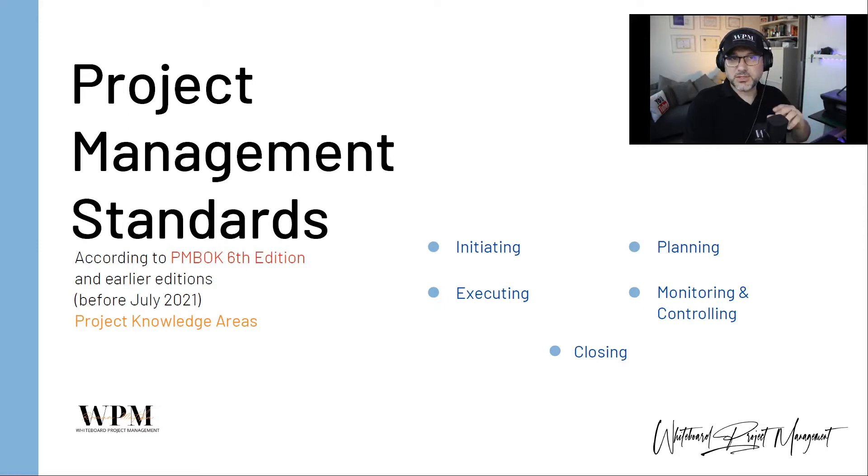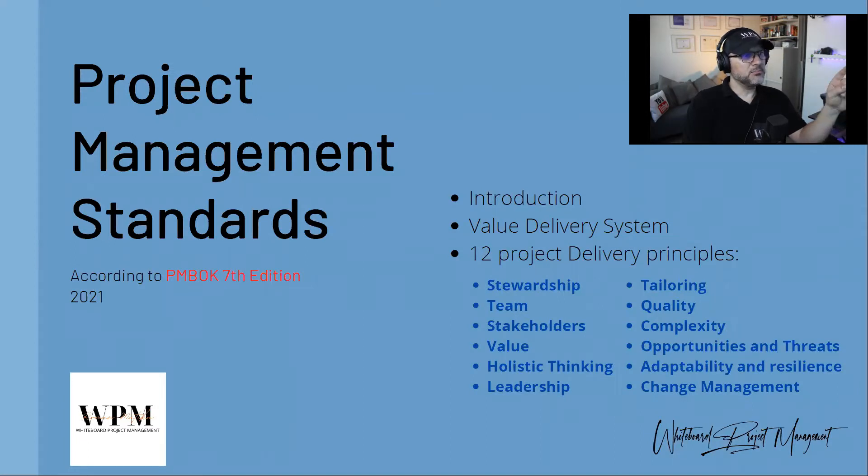Projects have developed, and as a project manager you need to develop your thinking and start thinking a little differently according to market and project requirements. Now in the project management standards according to the PMBOK Guide seventh edition, which has just been released, if you are a member of the Project Management Institute you can download the electronic version. The seventh edition contains new project management standards now based on 12 project delivery principles.